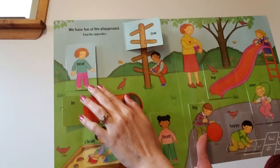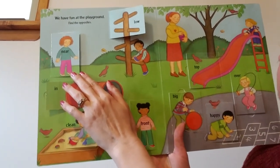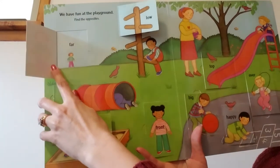Look at this girl — it says she's near. What do you think the opposite of near is? Far. Look how far she is. Far, near.